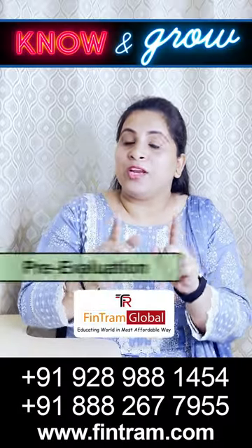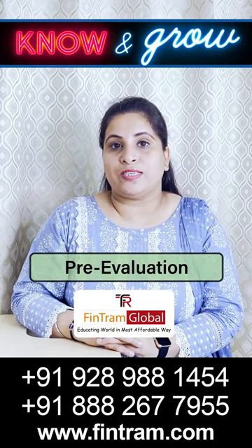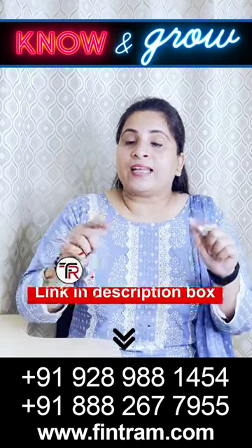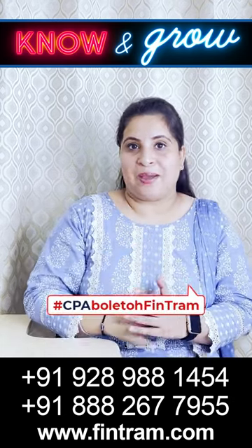FinTram provides a pre-evaluation that you can use to see whether you qualify for USCPA. To get your free evaluation done, contact FinTram and click the link below in the description box. Because CPA says FinTram!